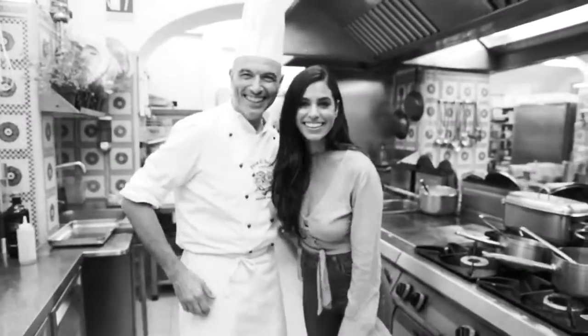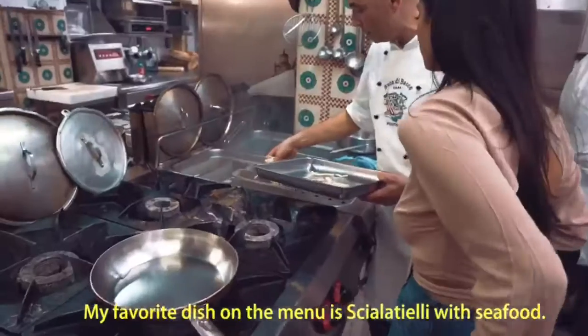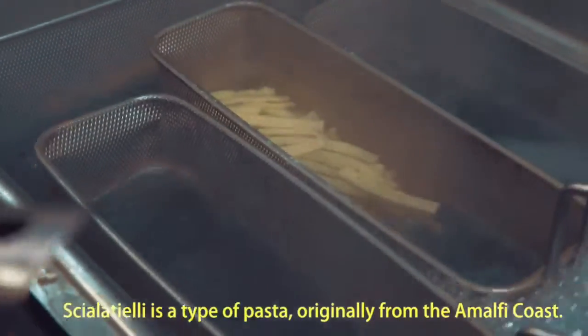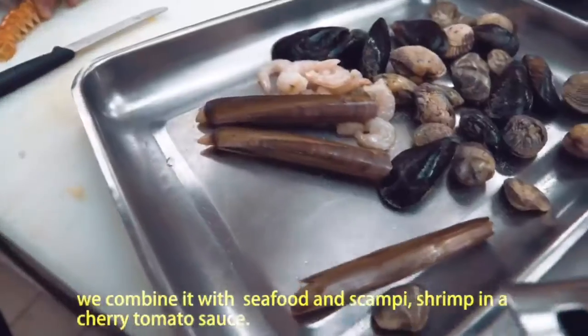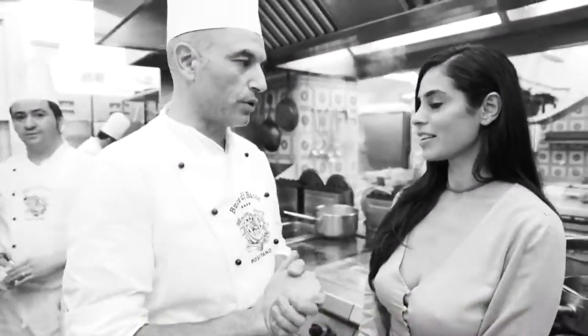Let's go make some pasta. My favorite dish on the menu is chalatieri with seafood. Chalatieri is a kind of pasta originally from Amalfi and it's very popular. We combine it with seafood, some scampi, shrimps, and cherry tomatoes.